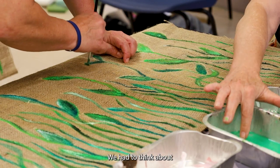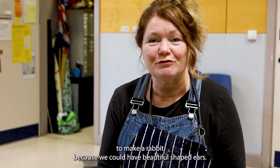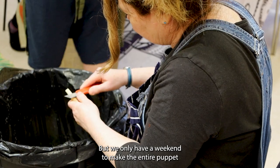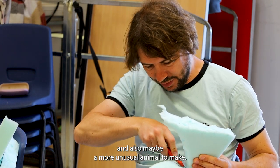We had to think about whether it should be a rabbit or a badger. At first I was more inclined to make it a rabbit because we could have beautiful shaped ears, but we only had a weekend to make an entire puppet. So the decision was made that a badger was a similar shape but also maybe a more unusual animal.